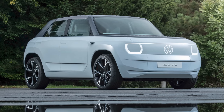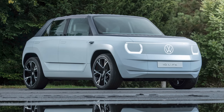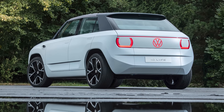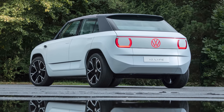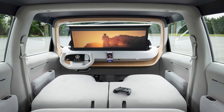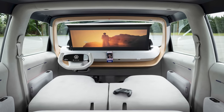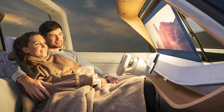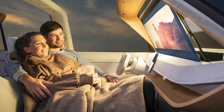BMW isn't the only manufacturer putting massive TVs in its cars. Volkswagen is also having a crack at it with the iD Life concept. This is a bit different — it has a projector in the middle of the car and a screen that pops out of the dashboard. Obviously you can't use this huge screen while driving like you can in the BMW, but you can fold the front seats away and sit in the back, or fold all the seats away to create a bed.